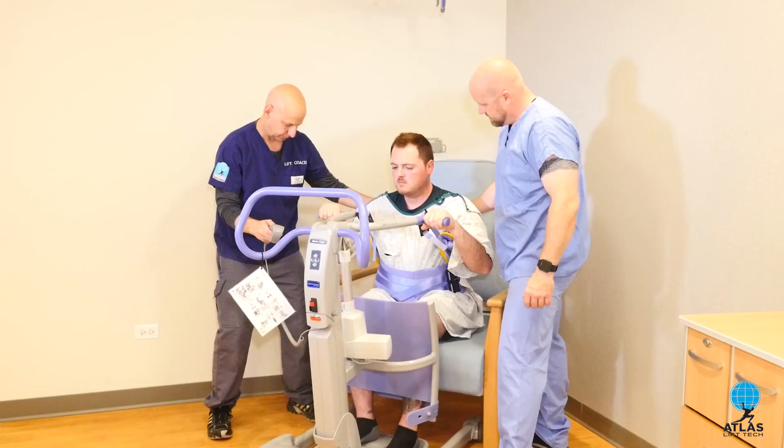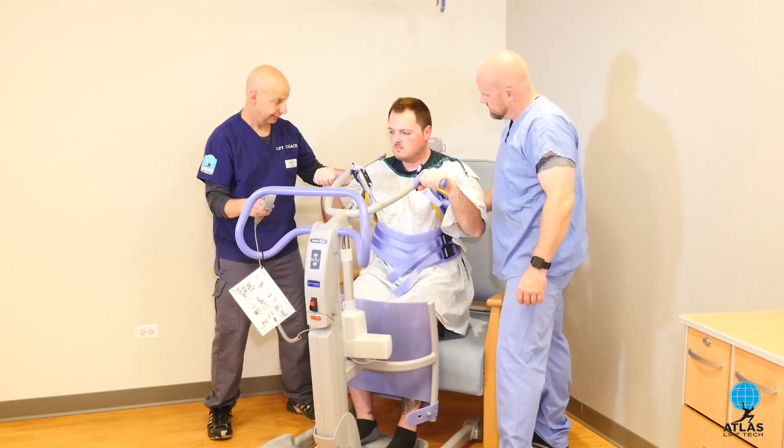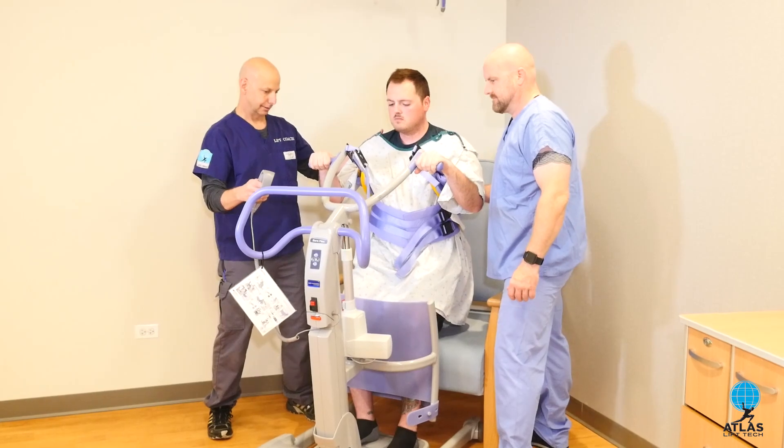A lift coach is somebody that keeps staff safe while bringing equipment into the equation for patients to get their mobility back. We impact not only staff safety but bringing someone back to their baseline, getting them back to living that normal life.